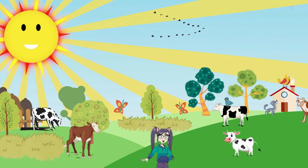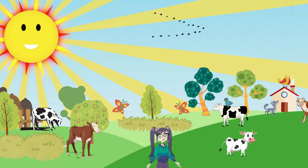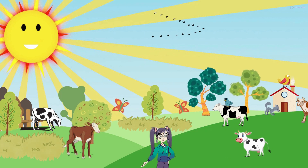Remember, if you ever visit a farm, be gentle and kind to the cows. They will be happy to meet you. Now you know a little bit about farm cows. Aren't they fascinating animals that play a big role in making the farm a wonderful place?